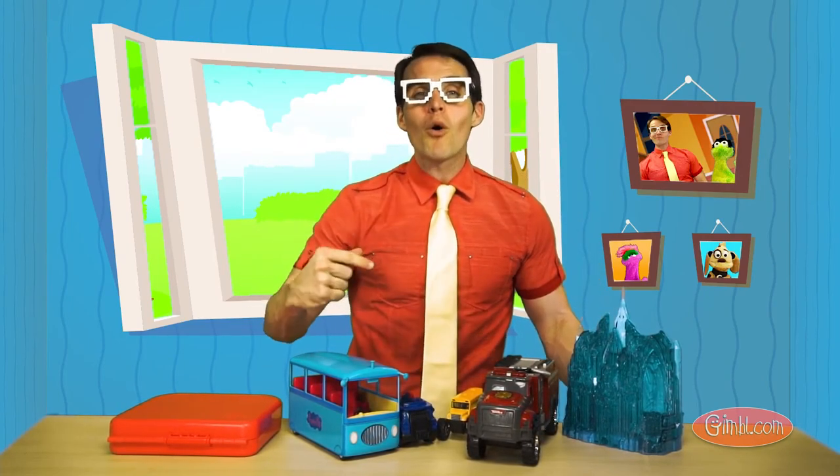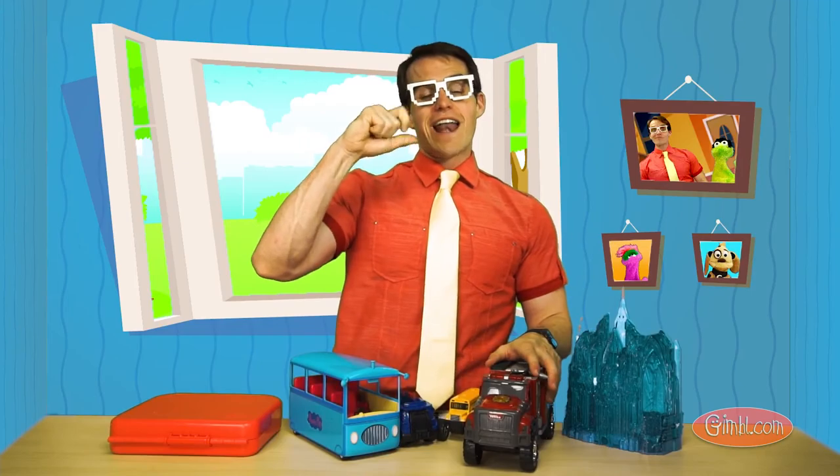And don't forget, come back next time — we're going to be learning about even more colors and getting to play with even more cool things. But until then, I'm Zippy, and I'll see you next time. Bye.